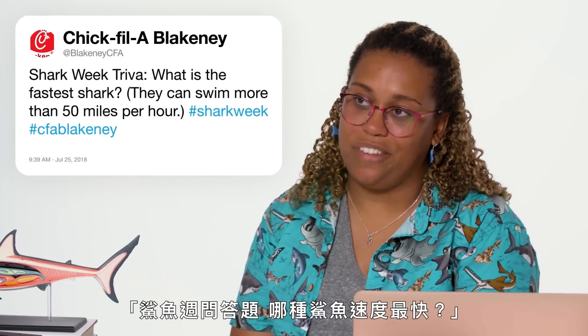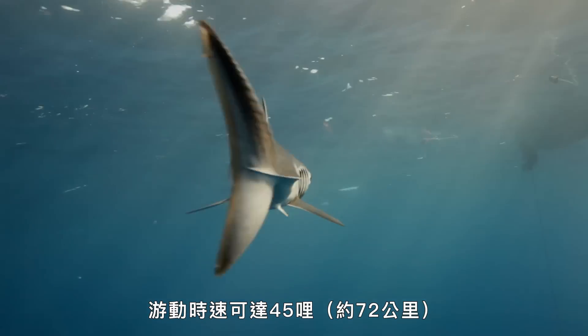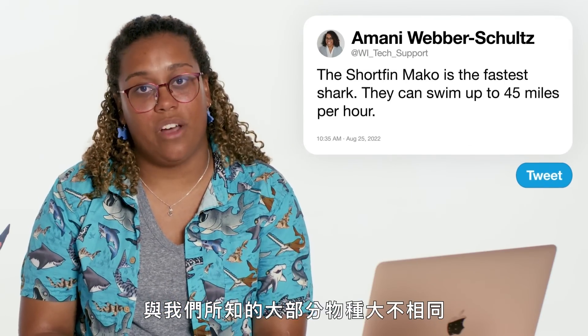At Blakeney CFA asks: what is the fastest shark? The fastest shark is the shortfin mako, and it can swim up to 45 miles per hour, which is very different from most other species that we know of.